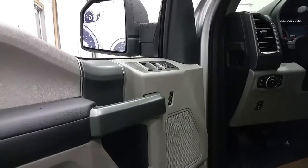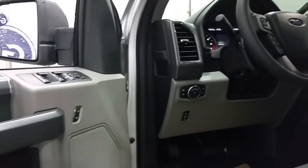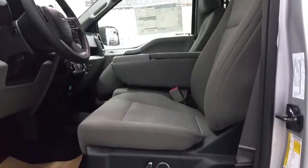This truck has a lot to offer, including power windows, power locks, power mirrors, a steel grey interior, automatic lighting controls, power adjustable brake pedals, carpeted floors, and the ability to seat six passengers on cloth seating.